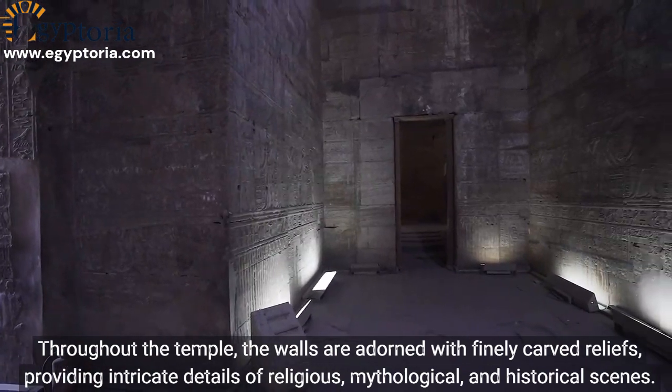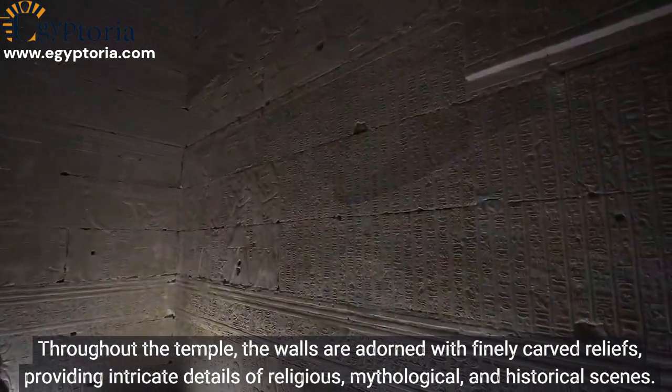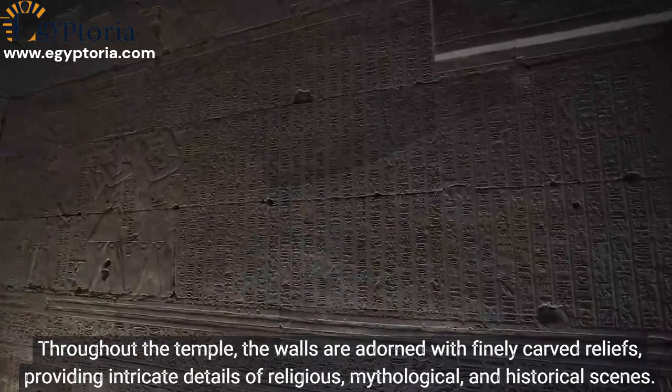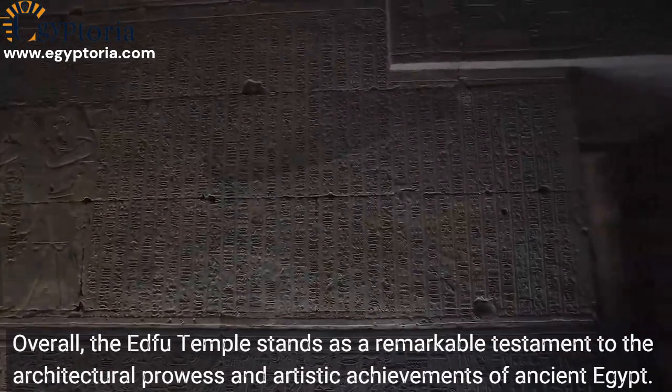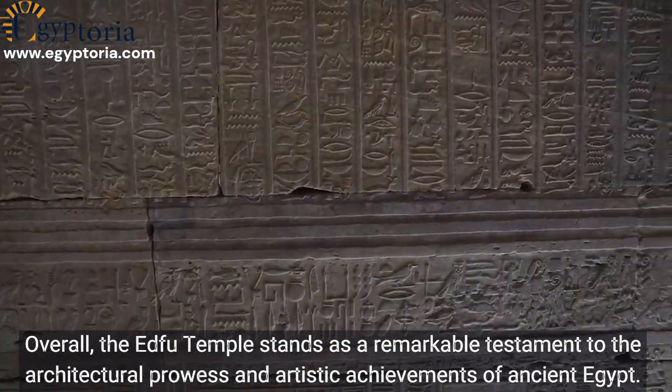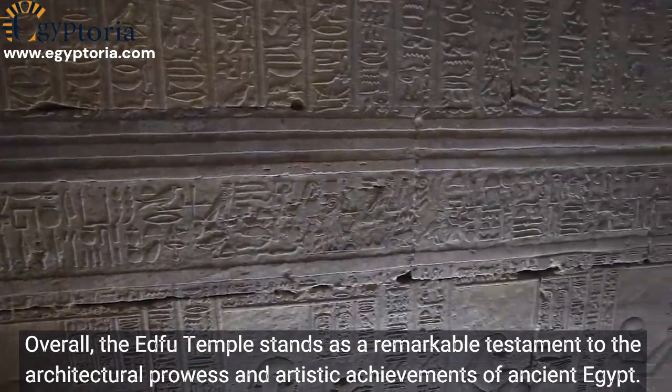Throughout the temple, the walls are adorned with finely carved reliefs providing intricate details of religious, mythological, and historical scenes. Overall, the Edfu Temple stands as a remarkable testament to the architectural prowess and artistic achievements of ancient Egypt.